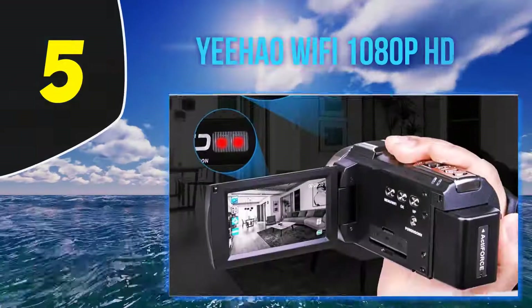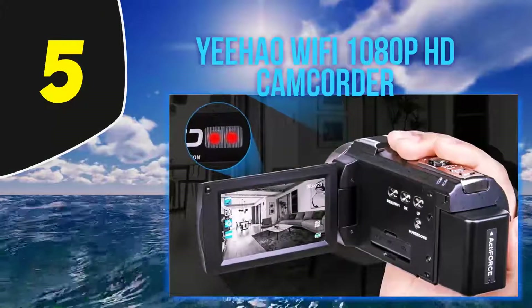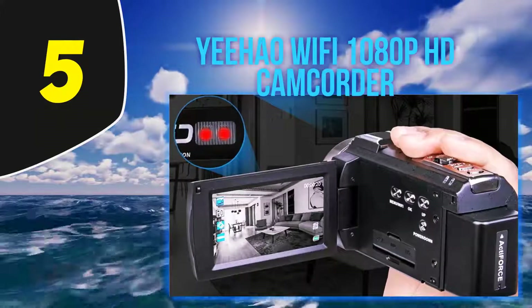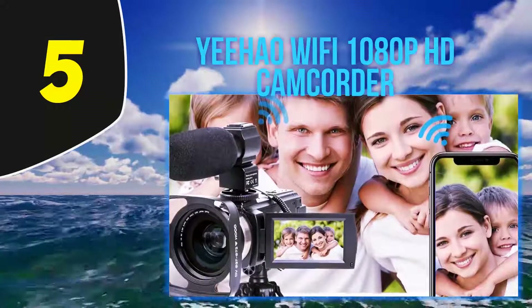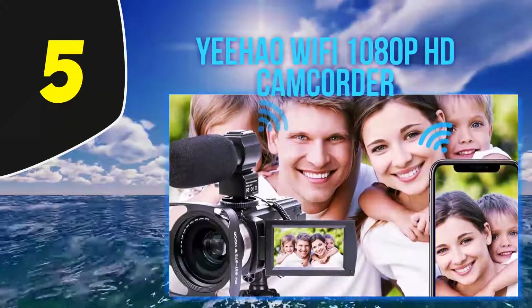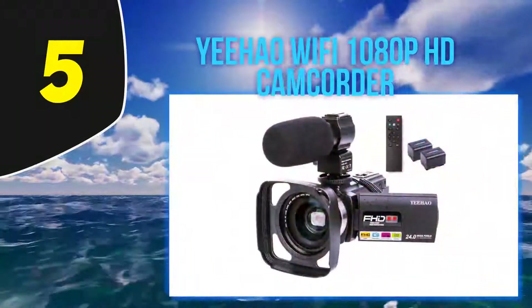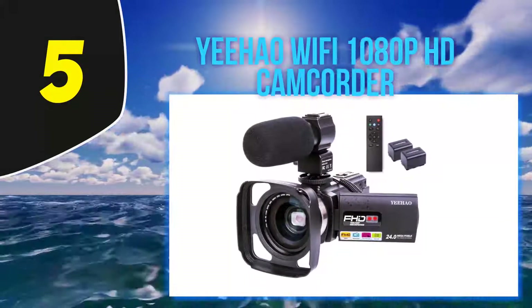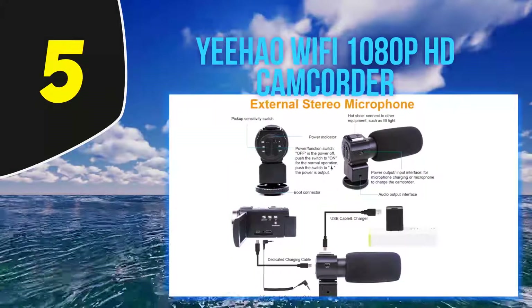Starting at number 5: the Yehaw WiFi 1080p HD Camcorder. Yehaw steps up the camcorder game a bit due to its professional looking design, but still keeps the price down in comparison to the others on this list. From its WiFi compatibility and night shots to its easy-to-use touchscreen, this flagship camcorder takes the cake to produce beautiful scenes for video lovers.